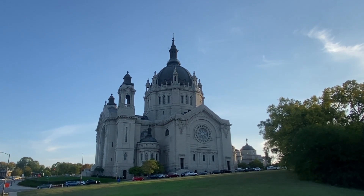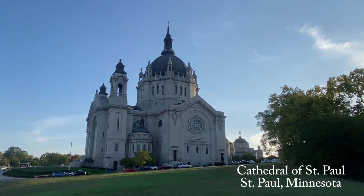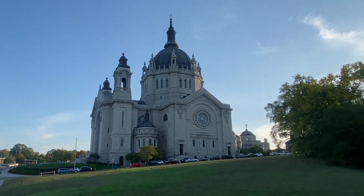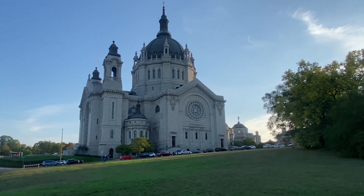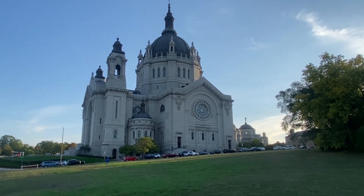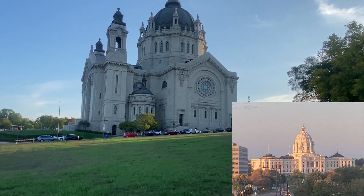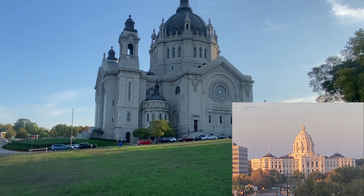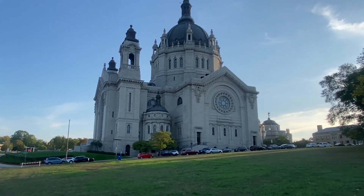As we get closer to this, you can start to see that it has just the same type of detail and incredible architecture as the white marble capitol a couple blocks away. This is St. Paul's Cathedral at St. Paul, Minnesota.